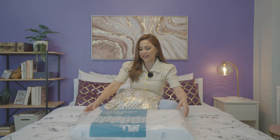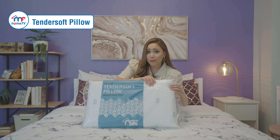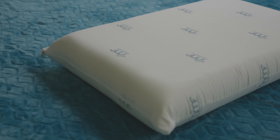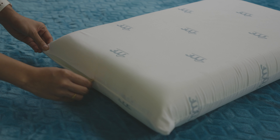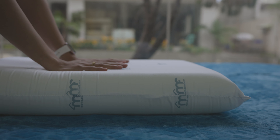Second, we have the Tender Soft Pillow. This is our standard foam pillow. It is soft to touch but also semi-firm. Because it's semi-firm, it holds its shape and keeps your head and limbs from sinking too much. It maintains good elevation.